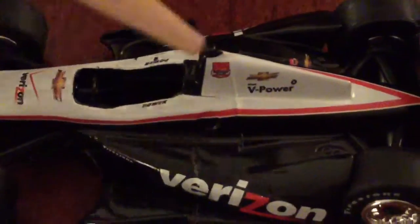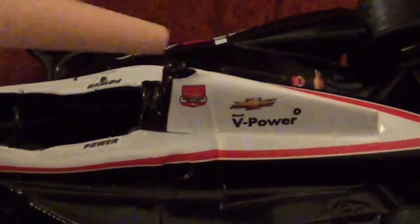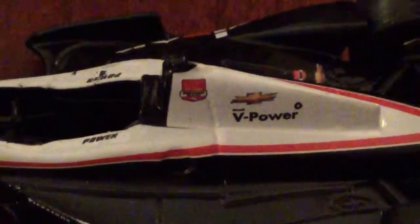Then on the side pod, we have Verizon and Firestone. Then up here, we have Chevrolet, Shell Via Power, Verizon, and Verizon IndyCar Series.